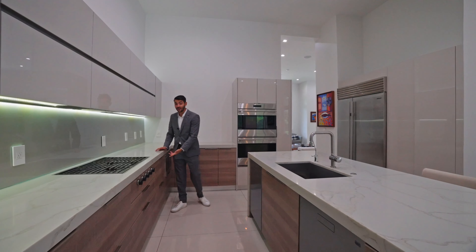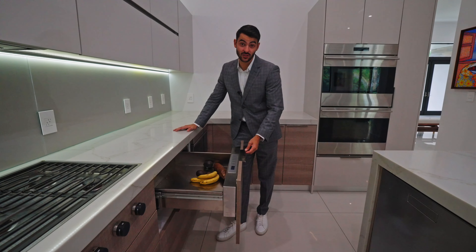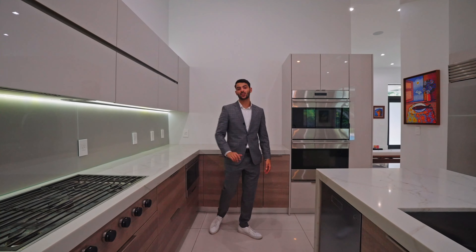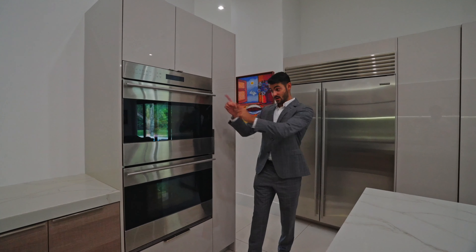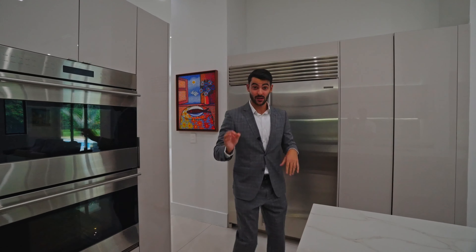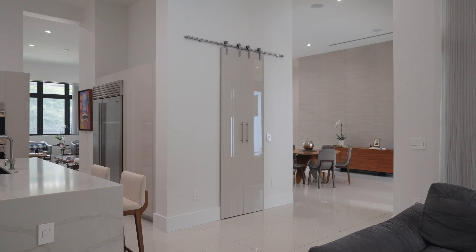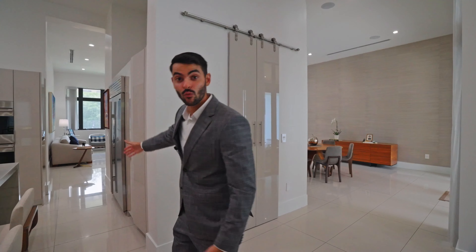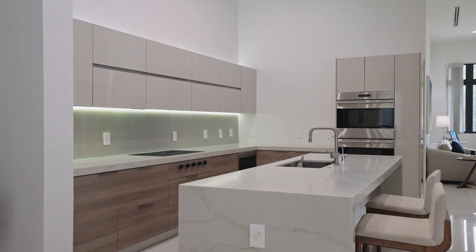There are two dishwashers — not one but two. You also have a Wolf microwave and a heating drawer which you'd never know is there unless you opened it. Then there's a double oven so you can have your vegan and non-vegan options on Thanksgiving. The SubZero refrigerator is here, and there's a big pantry that runs nearly the full length of the wall — great for storage. Beautiful LED lighting below and above the cabinetry.